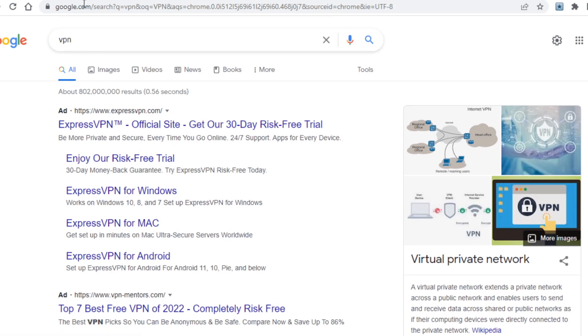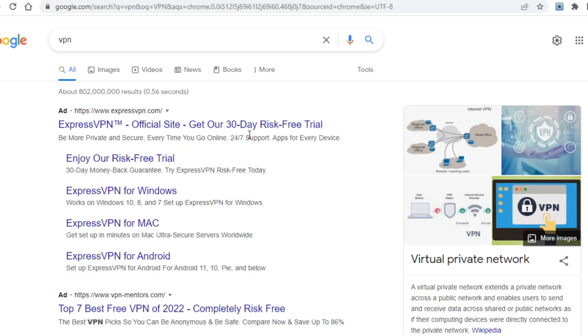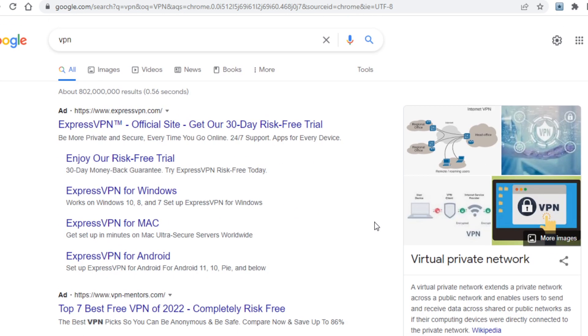A VPN I will be using as an example is this one right here called tunnelbear.com, but as I said before you can actually use any VPN of your own choosing. If you feel one is better than the other, just use what you think is best for you. You can even do research online to find the best VPNs, but that is absolutely not necessary.